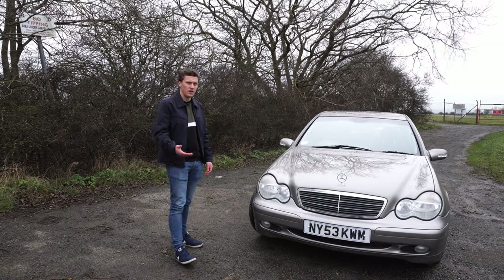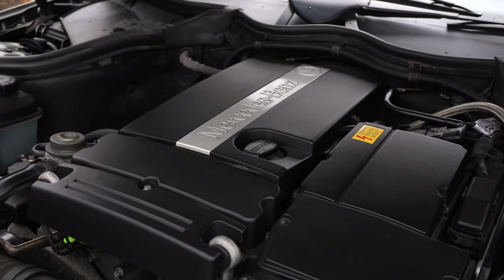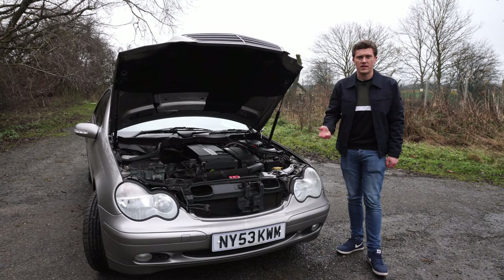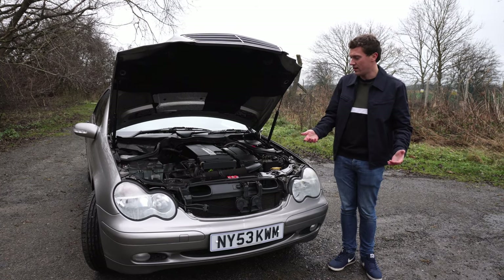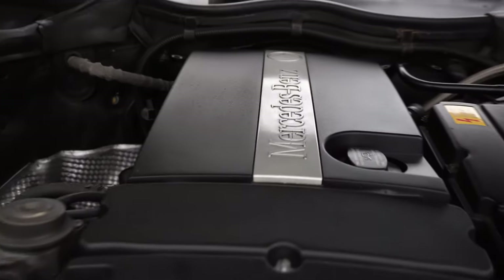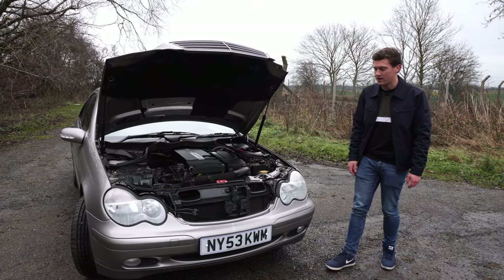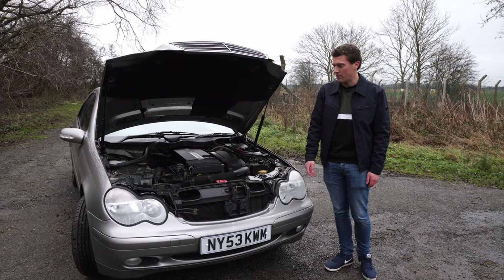We've got a two-litre four-cylinder engine that is supercharged, hence the Compressor badging, making 163 horsepower and 180 pound-feet of torque — pretty respectable figures. It's remarkably clean under here; everything is really well kept. That's something you notice about the whole car: it's nearly 18 years old and there's really nothing wrong with the bodywork at all. It's in fantastic condition and it's only got about 79,000 miles on it.